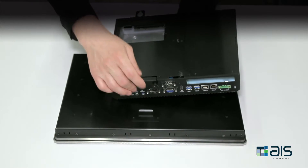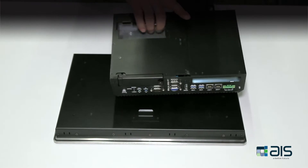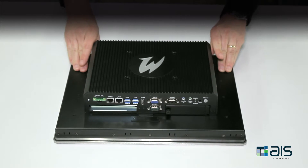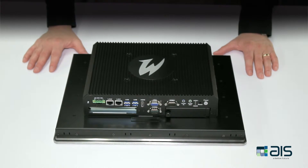To put it back, simply slide the drive back in the cage and tighten up the thumbscrew. To reattach the box PC to the display, simply line up the holes, slide it in place, and tighten up the thumbscrews. This concludes our demonstration of the modularity of the premium and standard panel PCs.